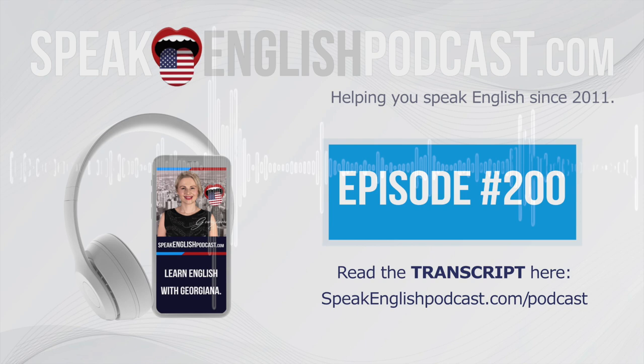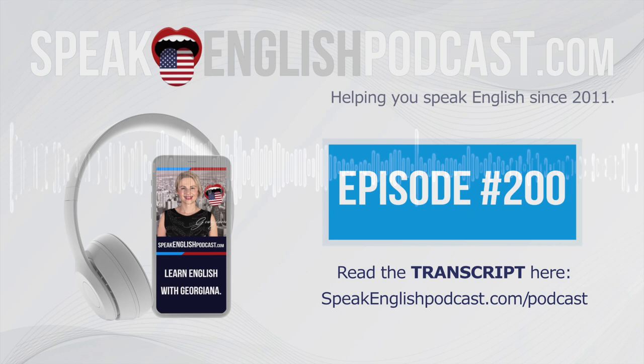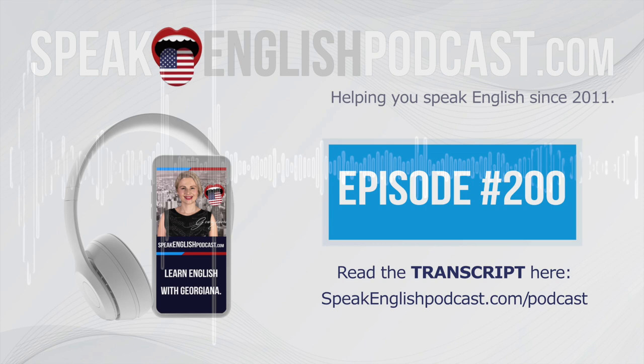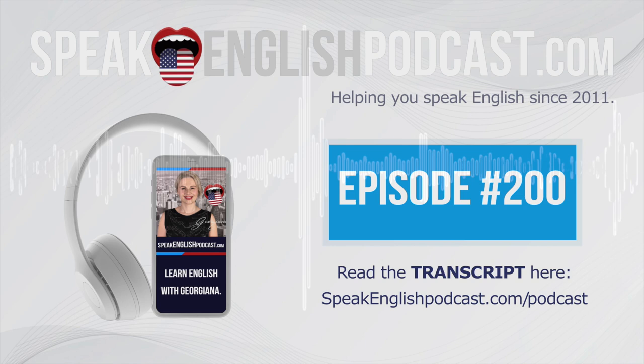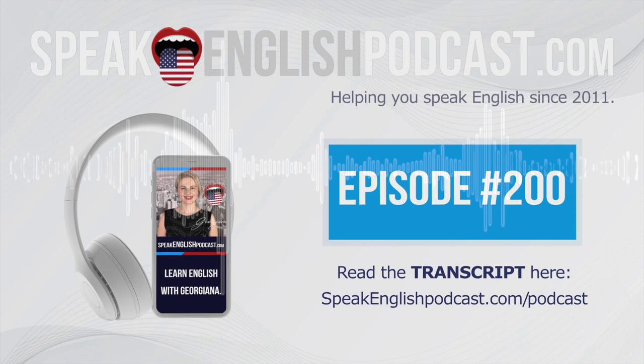Comfortable. Comfortable. Comfortable. Comfortable. Vegetable. Vegetable. Vegetable. Vegetable.